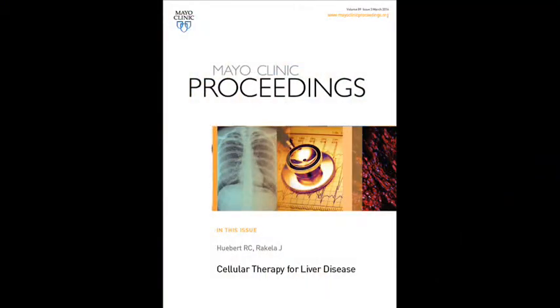We're here today to talk about a new article that we've written that is to be published soon in Mayo Clinic Proceedings. The title of the article is Cellular Therapy for Liver Disease, and that will be published as part of a series of articles that comprise the Symposium on Regenerative Medicine. In its inception, this was a review article, but over time it's really become quite a bit more than that, and we envision it now as more of a roadmap.